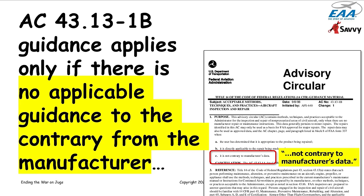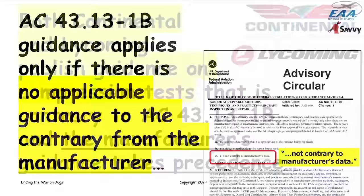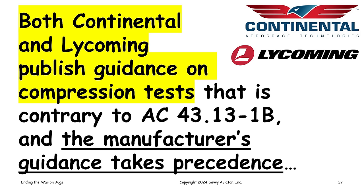It's also important to understand that AC 43-13-1B states on its cover page, very near the top, that the guidance in the advisory circular doesn't apply if the manufacturer has provided contrary guidance. AC 43-13-1B applies when the manufacturer doesn't tell you how to do something. If the manufacturer says how to do something, that always takes precedence. It turns out both Continental and Lycoming publish guidance on compression tests that is at least partially — and in some cases grossly — contradictory to what AC 43-13-1B says.